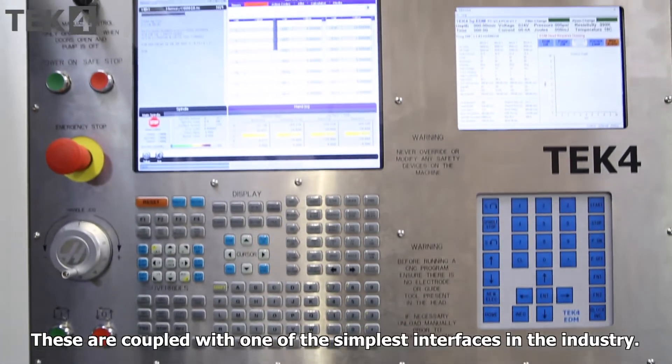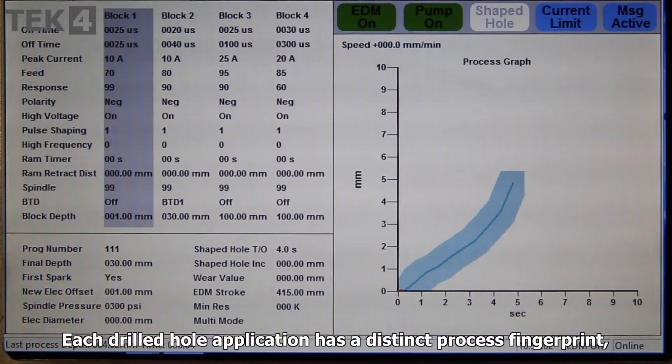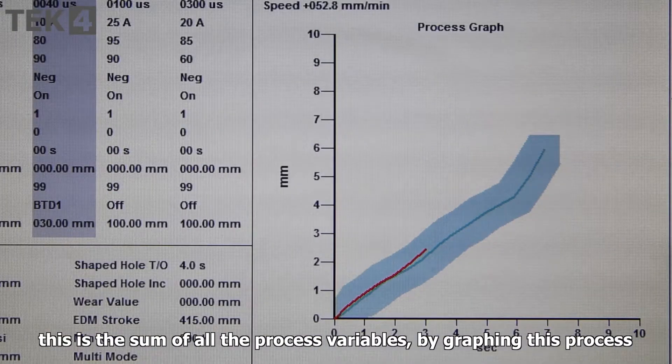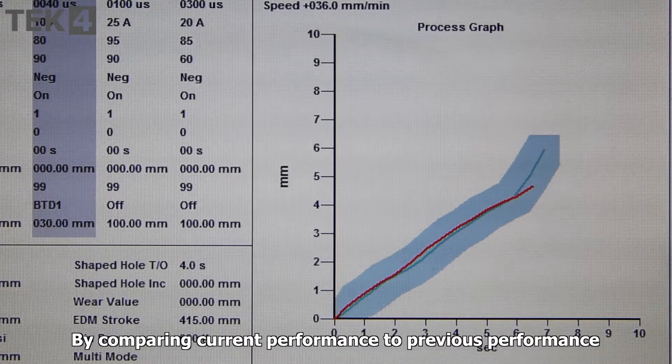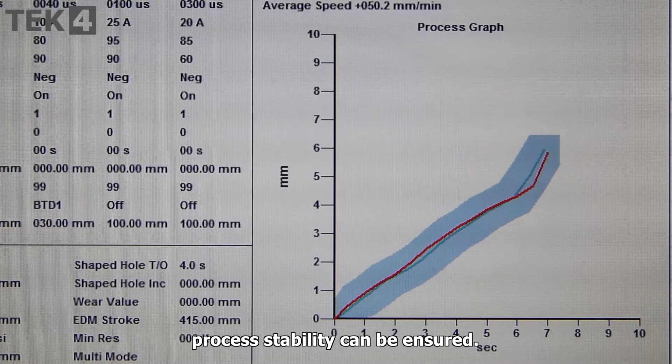These are coupled with one of the simplest interfaces in the industry. Each drilled hole application has a distinct process fingerprint — the sum of all the process variables. By graphing this process, improvements become immediately clear. By comparing current performance to previous performance, process stability can be ensured.